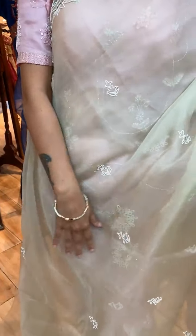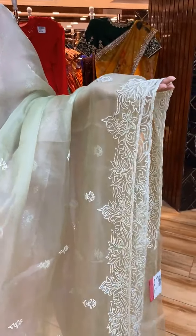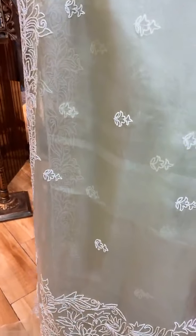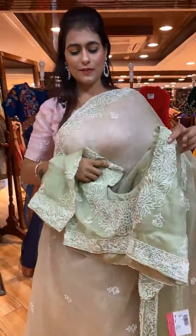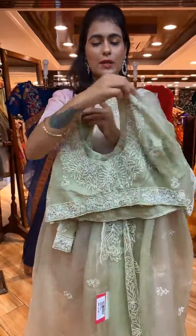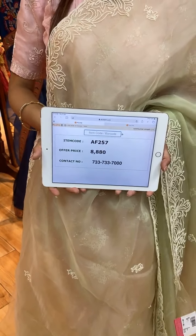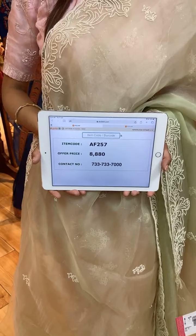Next is a beautiful green color saree. The body has florals and pearl work. On the border we have floral jaal and pearl work. The pallu is a running pallu. The blouse has two-sided work and is beautiful. Item code is AF257 and price is 8,880 rupees. WhatsApp to 733-733-7000.